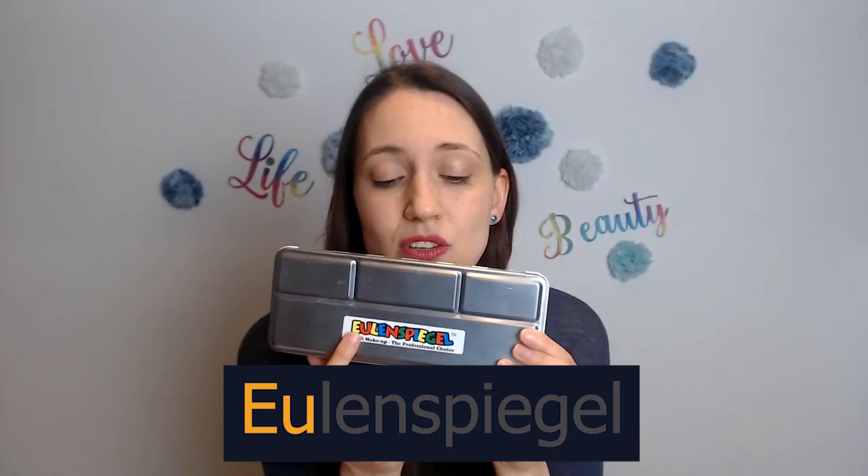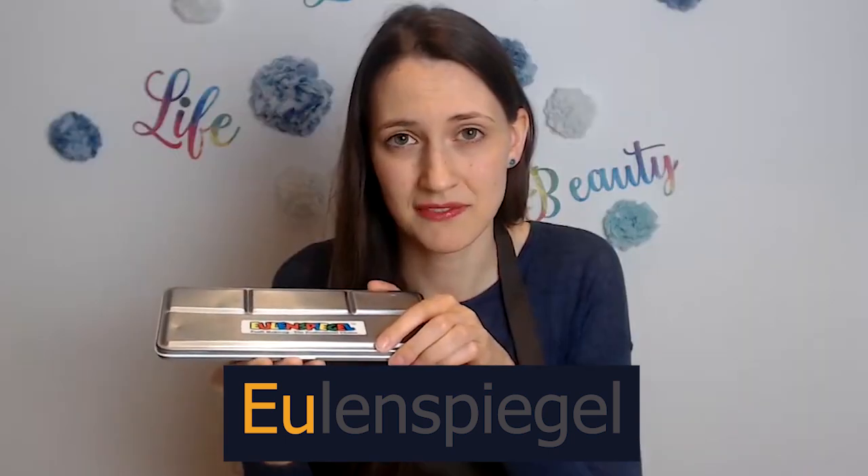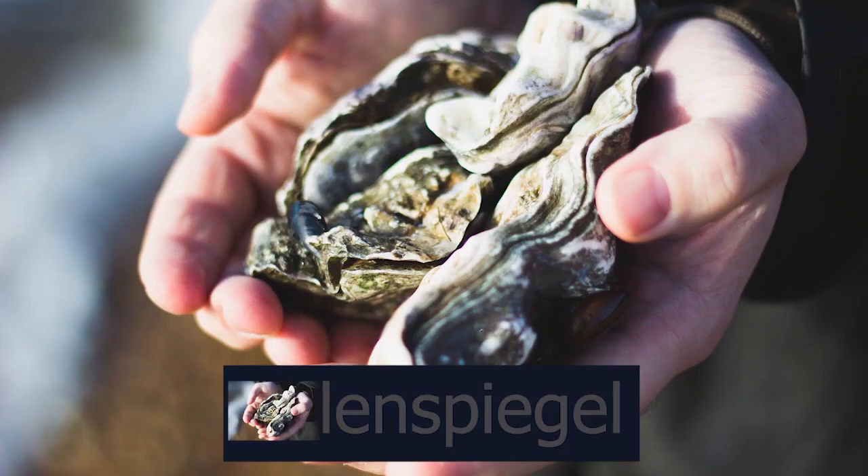Now here's how you can remember it. The most important part is 'Eul' — it's like an oyster. Eulenspiegel. Oyster.